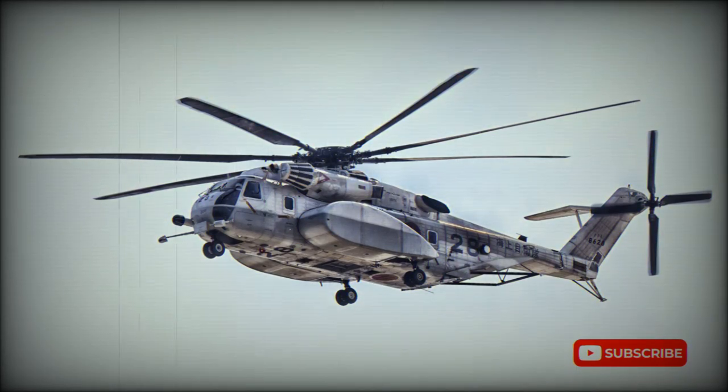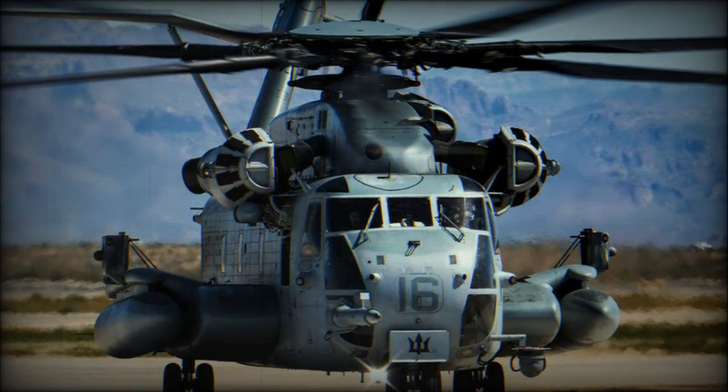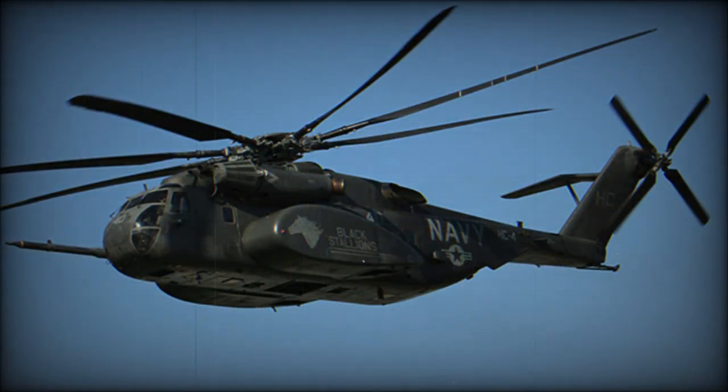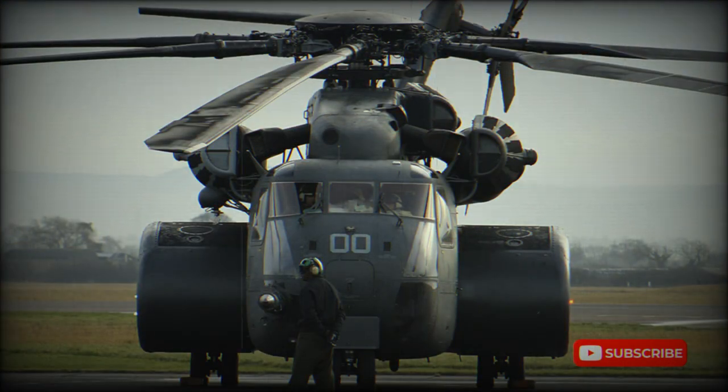Though the original Sikorsky S-65 production models had only two engines, the S-80 variant — the H-53E — has three engines, each with 4,380 shaft horsepower. It is the most powerful helicopter ever built outside Russia.